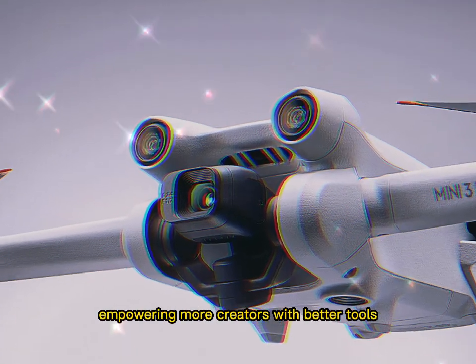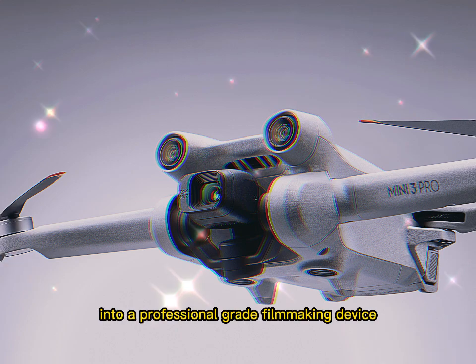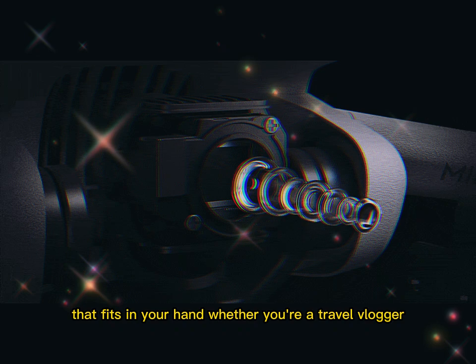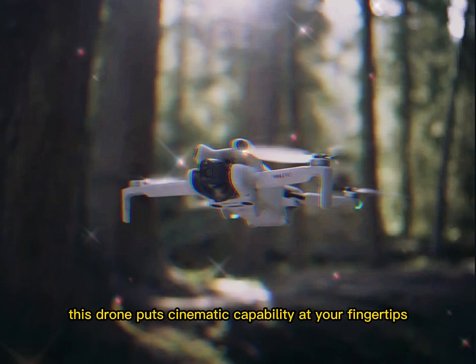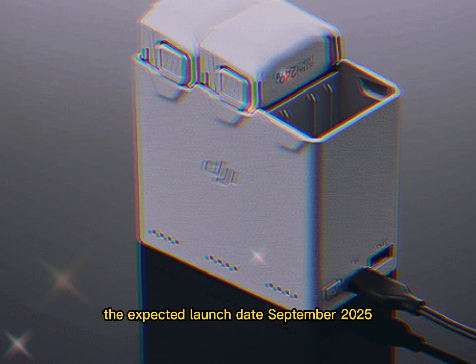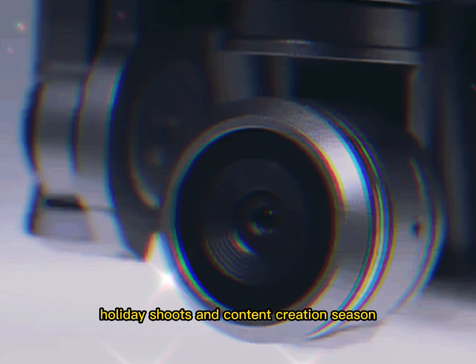All of this points to one major goal: empowering more creators with better tools. DJI is turning the Mini 5 Pro into a professional-grade filmmaking device that fits in your hand. Whether you're a travel vlogger, documentary shooter, real estate videographer, or hobbyist creator, this drone puts cinematic capability at your fingertips. The expected launch date is September 2025 — perfect timing for fall adventures, holiday shoots, and content creation season.